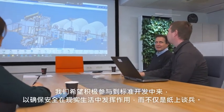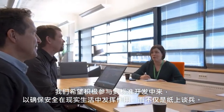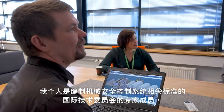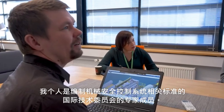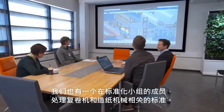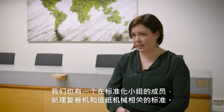We want to be actively involved in standard development to make sure that safety works in real life as well as it works on paper. I am an expert member of the international technical committee that addresses standards related to the safe control systems of machinery. We also have a member in the standardization group that deals with standards related to winders and paper and board machines.